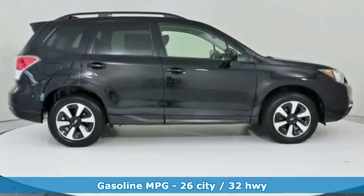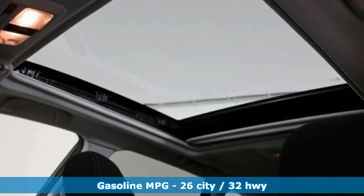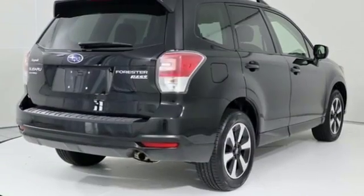It boasts an impressive list of features like these: streaming audio, power heated mirrors, front heated bucket seats, auto-dimming rear view mirror.